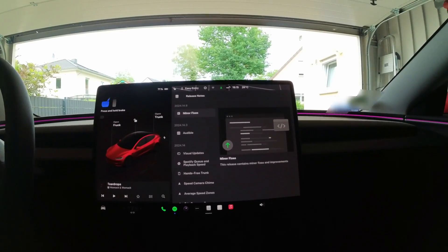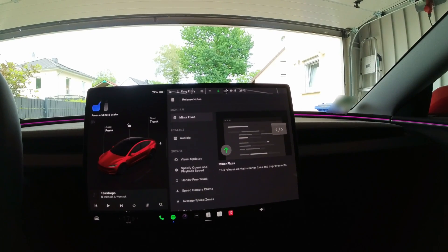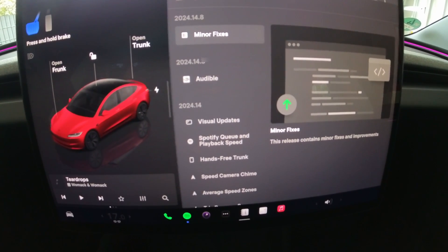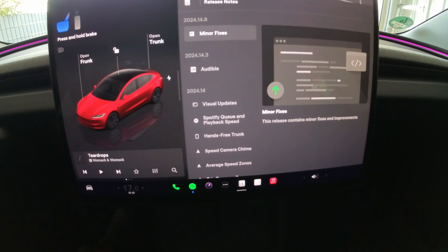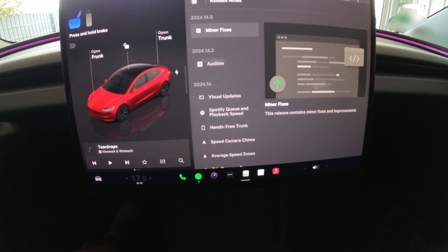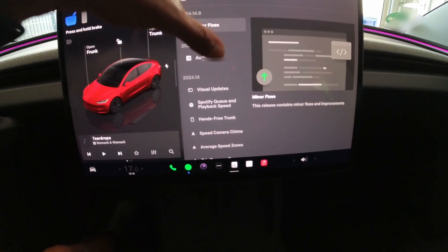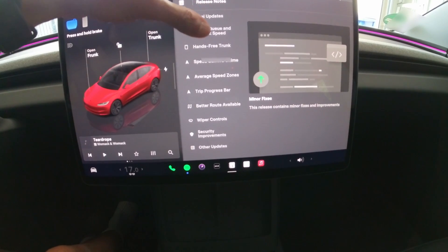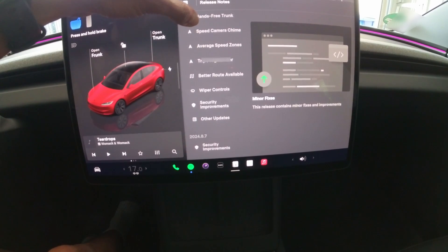Software version 2024.14.8 has finished installation in 25 minutes. Let's look at the features that just got added: 2024.14 — Visual Updates, Spotify Queue and Playback Speed, Hands-free trunk especially for iPhones at this point in time (an update for Android will come in the future), Speed camera chime, Average speed zones, Trip progress bar, Better route available, Wiper controls, Security improvements, and other updates.